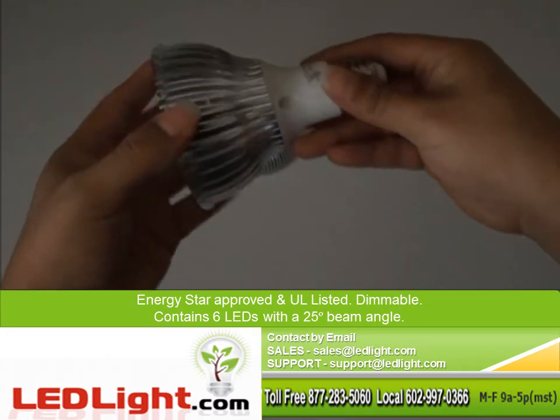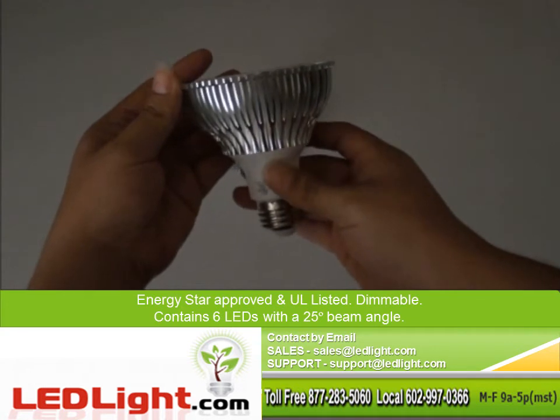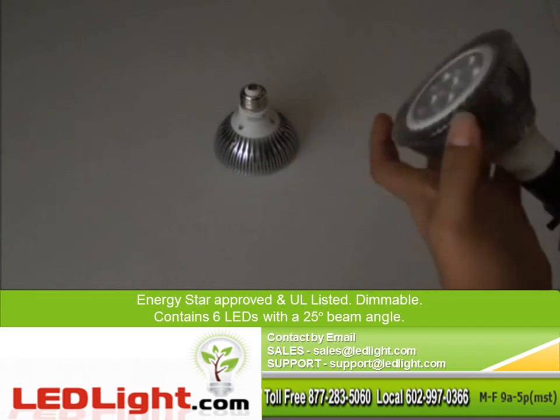This light is ENERGY STAR approved and UL listed, also dimmable, and contains 6 LEDs with a 25 degree beam angle.